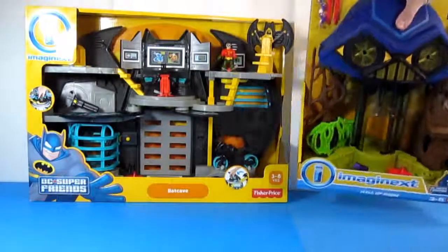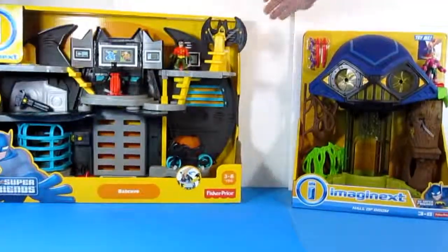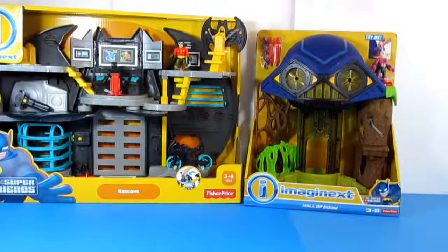Next we have the newer set from Imagine X — the Hall of Doom. I got this playset from Kmart and it was a little expensive — I paid $31. It's the newer set so I don't think they'll put it on clearance anytime soon. On Amazon this Hall of Doom playset ranges around $50 to $60, but if you can find it at Kmart, pick it up for $31.